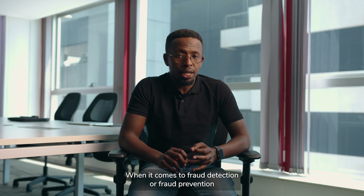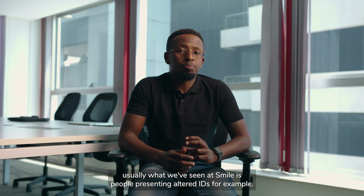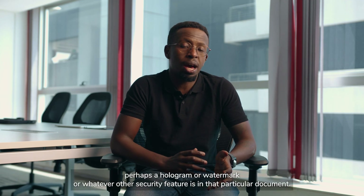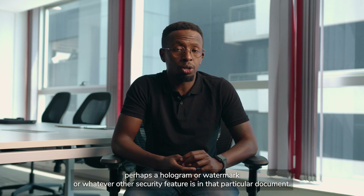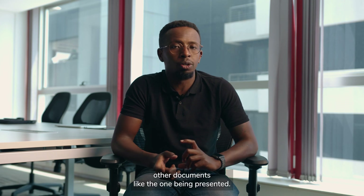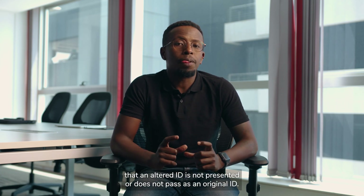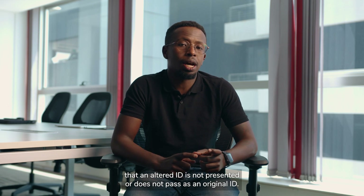When it comes to fraud prevention, what we've seen at Smile is people presenting altered IDs. The machines are able to look for security features — perhaps a hologram, a watermark, or whatever other security feature is in that particular document. It's also able to look at the document itself and see whether it looks like other documents of the same type. So document verification will prevent fraud by making sure that an altered ID does not pass as an original ID.